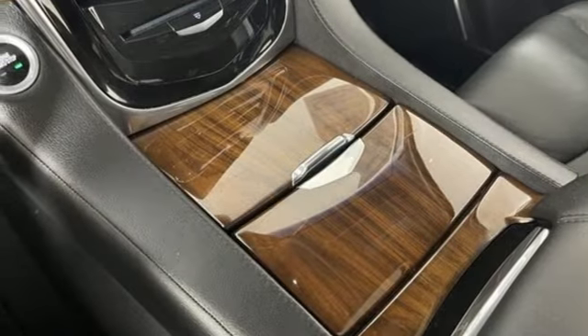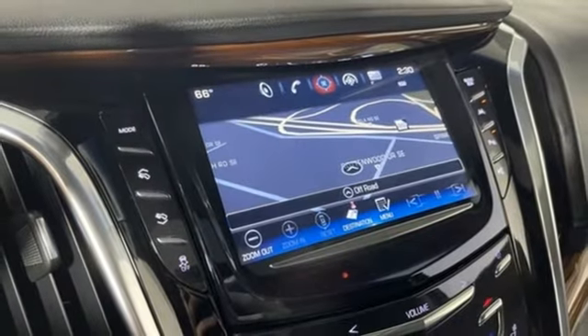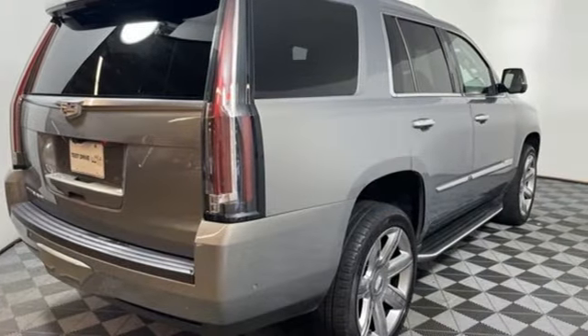Heated and ventilated leather bucket seats, automated parking sensors, Bluetooth wireless audio streaming, Apple CarPlay, dual-zone climate control, streaming video feed rear-view mirror, and automatic transmission.